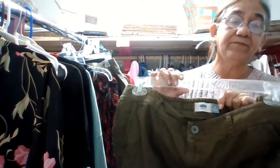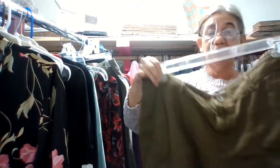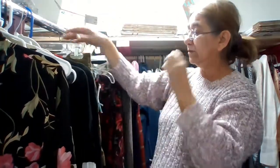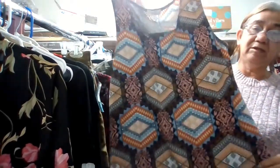These shorts right here are Old Navy, size 16, new with tags — green shorts with pockets, really nice. I don't know how much I'm going to price those for yet.